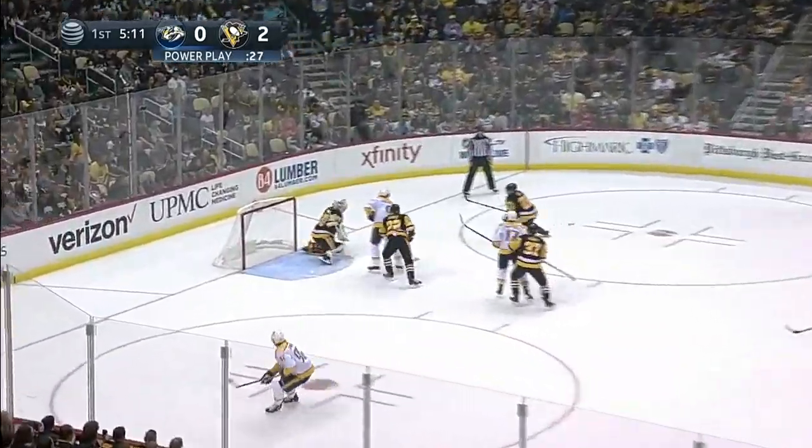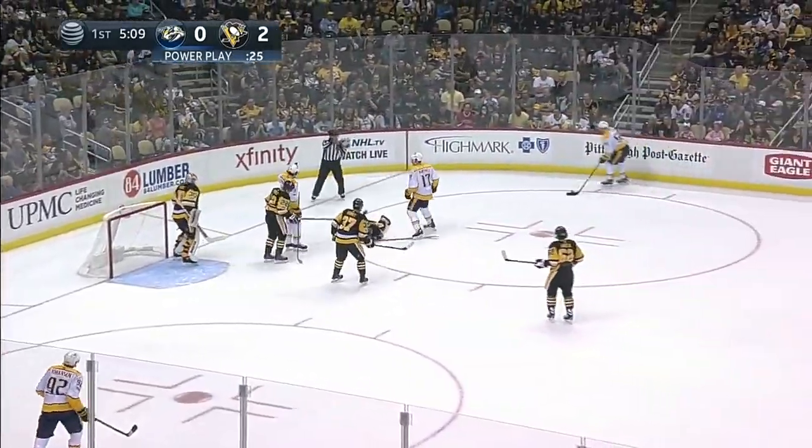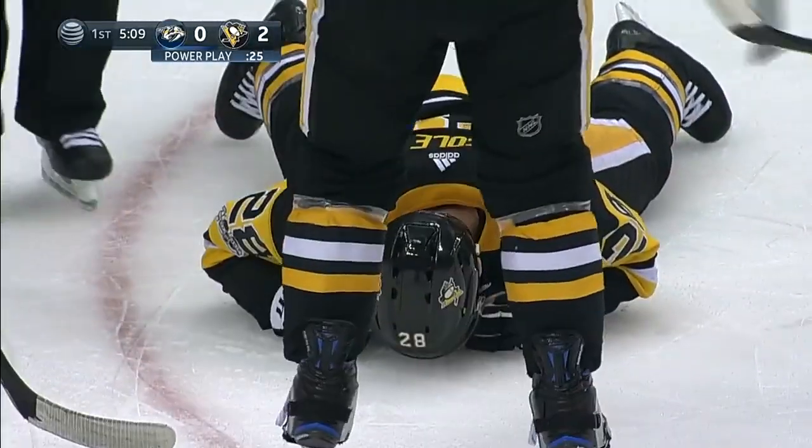P.K. Subban the fake, Yossi across, one-time drive was blocked painfully. It hit Cole up really high here. Ian Cole injured.